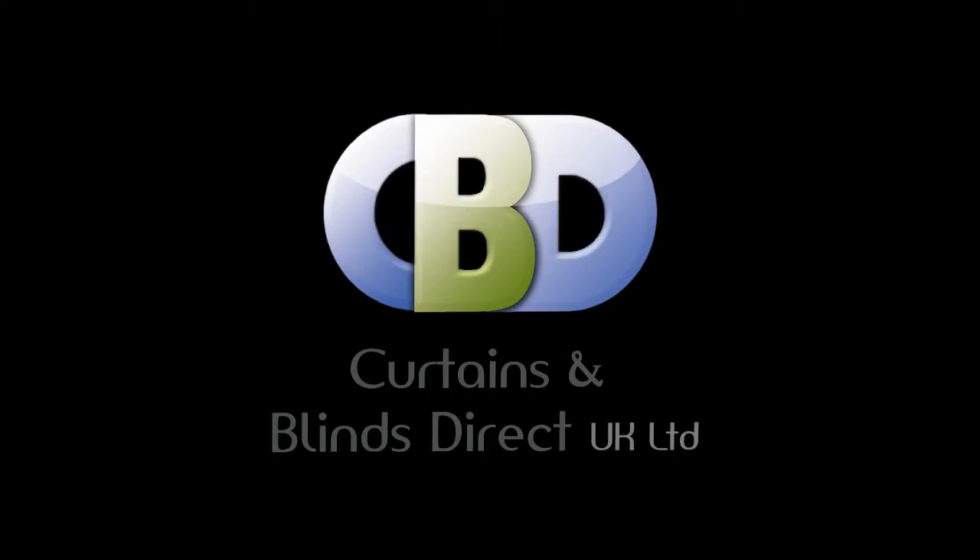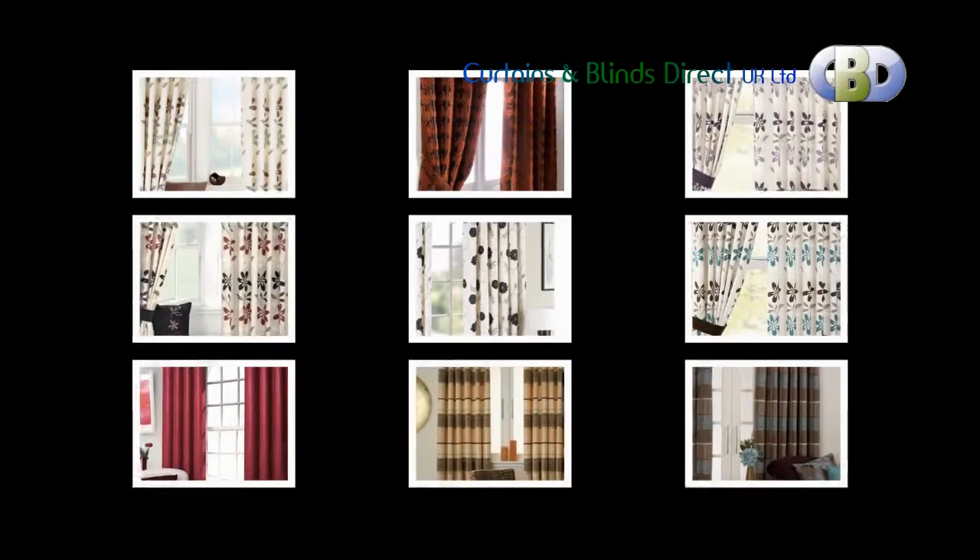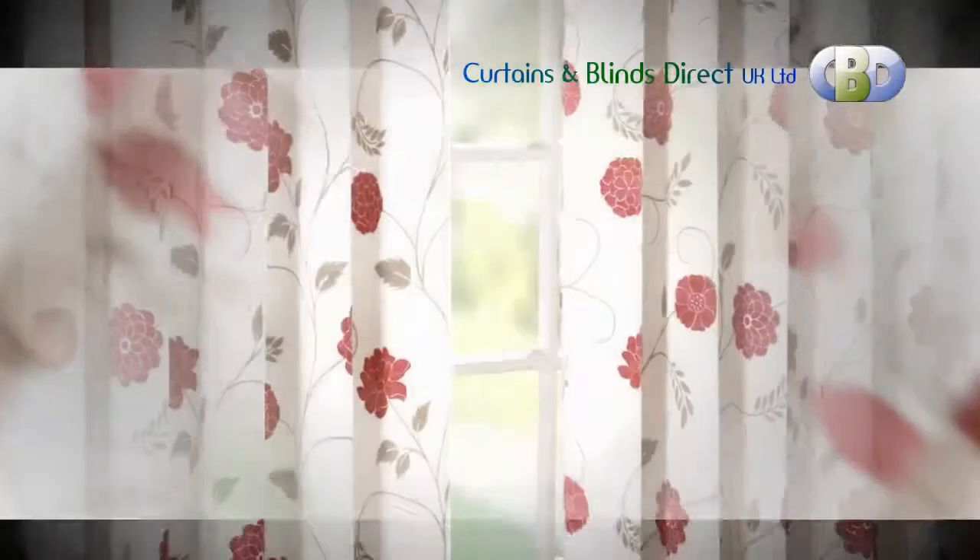Hello and welcome one and all to Curtains and Blinds Direct UK Limited. Are you looking for ready made eyelet curtains? You have come to the right place — here at Curtains and Blinds Direct UK, we have something that caters to the needs of everybody.